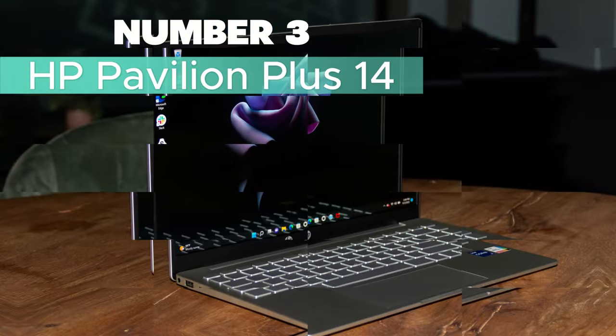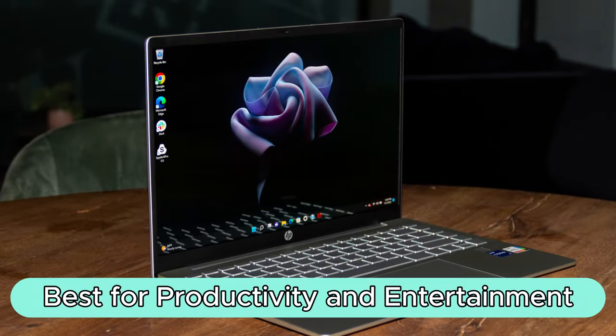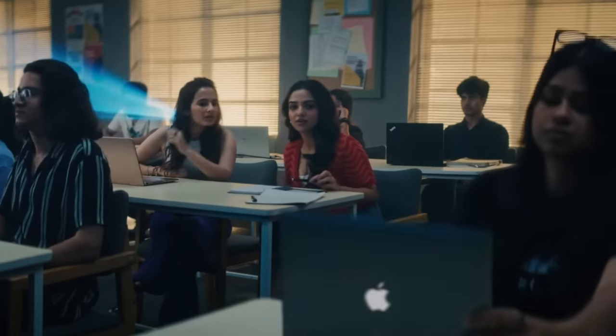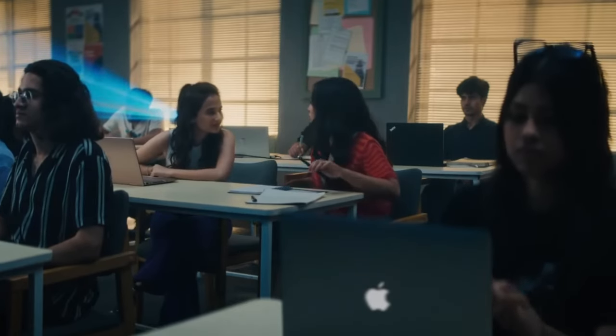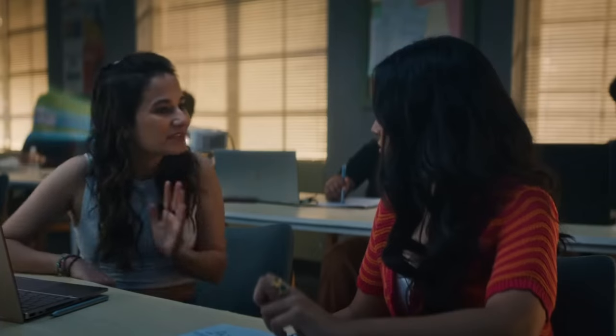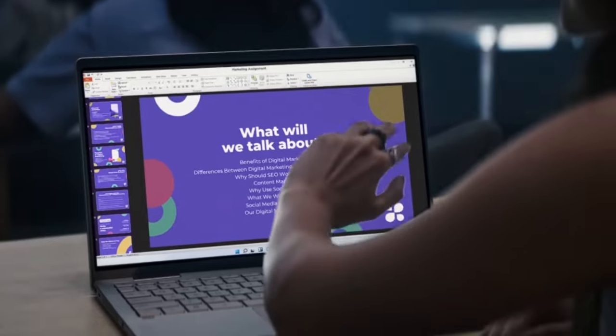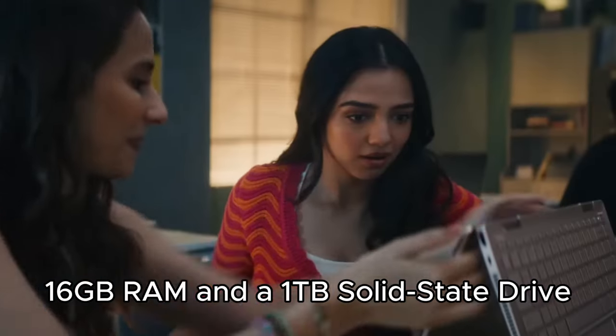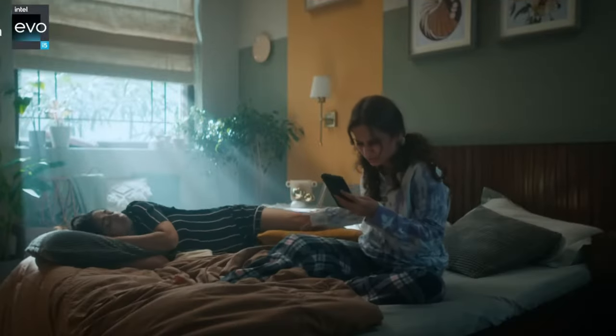Number 3: HP Pavilion Plus 14 — Best for productivity and entertainment. The HP Pavilion Plus 14 is a powerhouse laptop designed for ultimate productivity and entertainment on the go. With a 14-inch silver display and powered by the 13th-generation Intel Core i7-1355U processor, this laptop ensures amplified performance whether you're at your desk or on the road. Experience binge-grade multitasking with 16GB RAM and a 1TB solid-state drive, striking the perfect work-life balance.